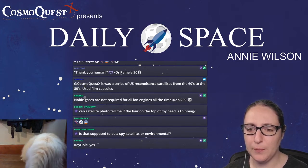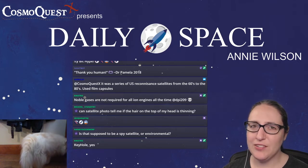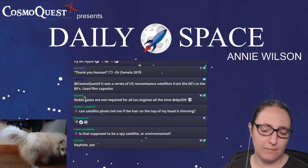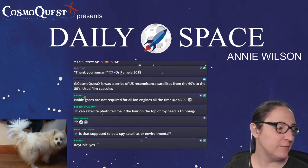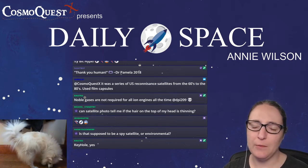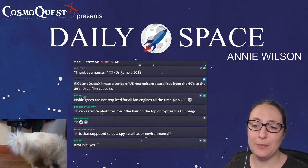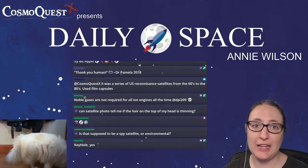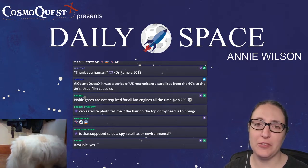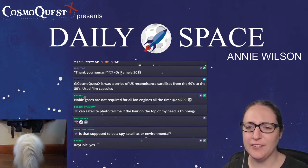Hanny asks whether SLATS was supposed to be a spy satellite or environmental satellite. I think it's just meant to be an imagery platform — though imagery satellites can have spy satellite capabilities. I honestly don't know what the nature of this was, other than testing how low a satellite can fly.